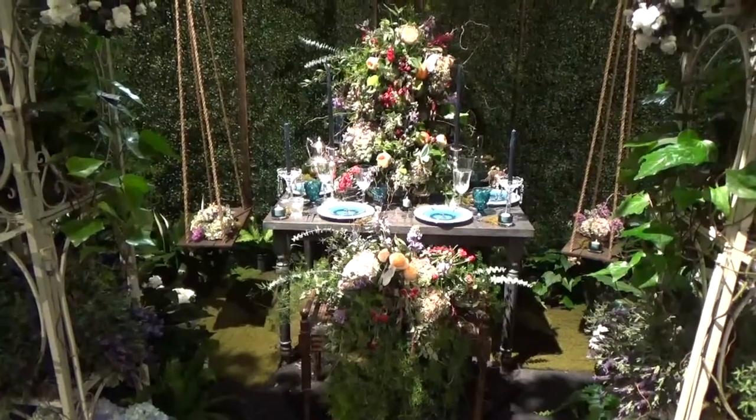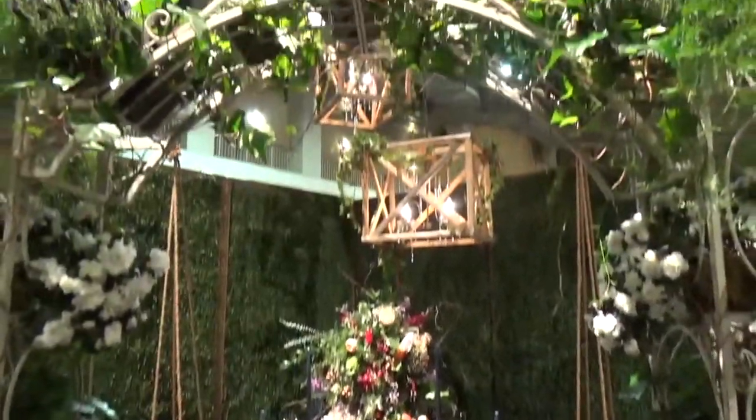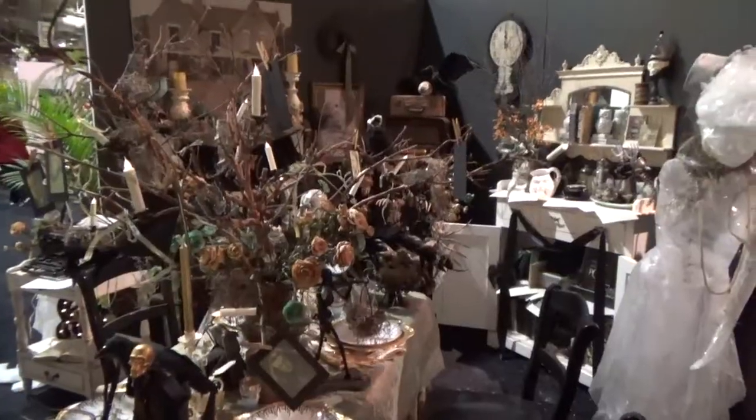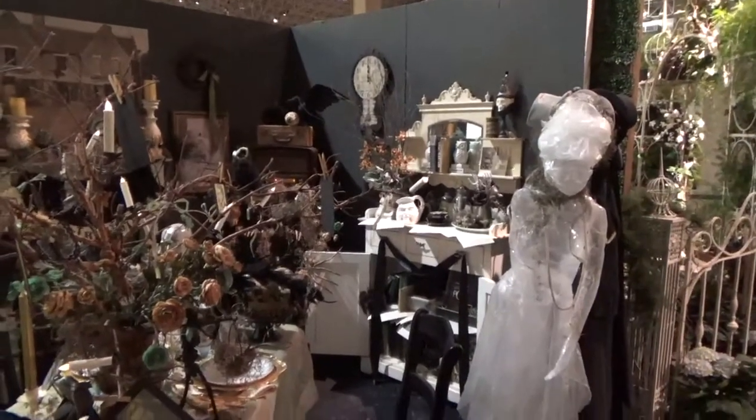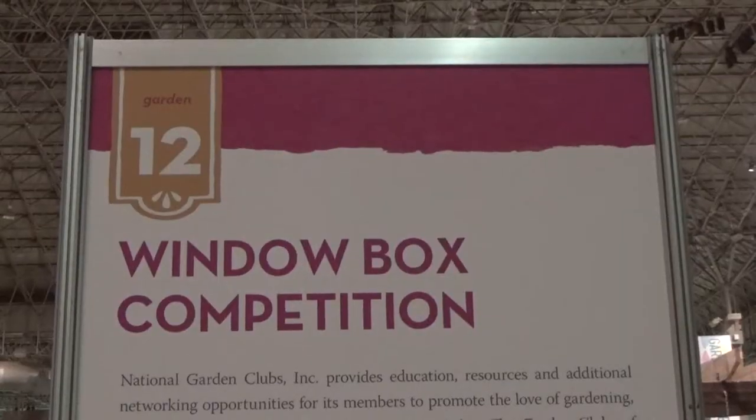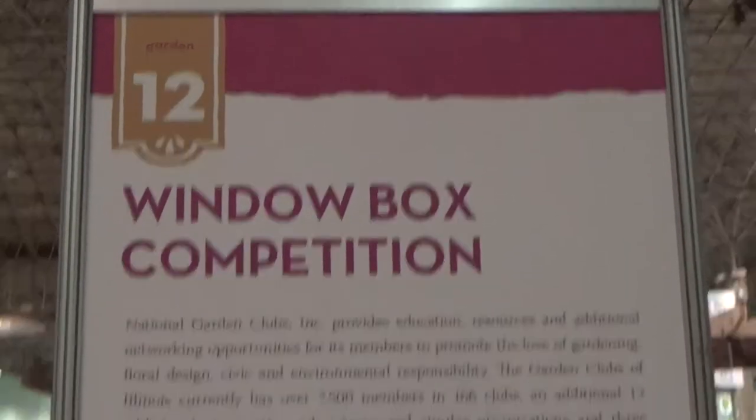This is the Secret Garden tablescape, and this one is from Chicago Hauntings Ghost Tours. Number twelve is the Window Box Competition.